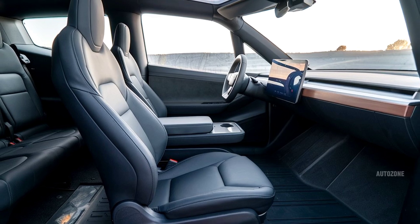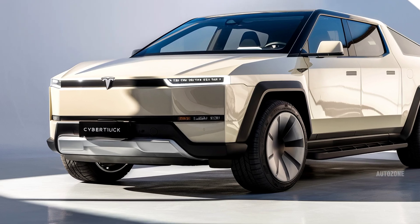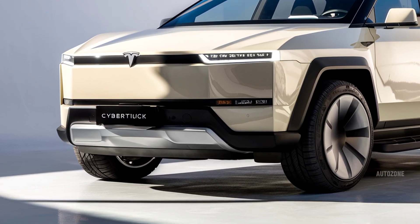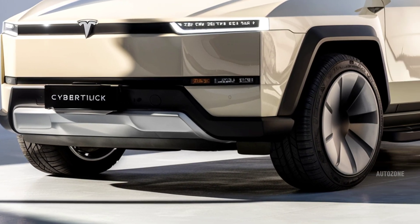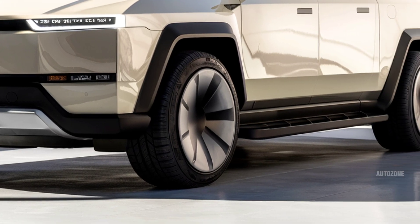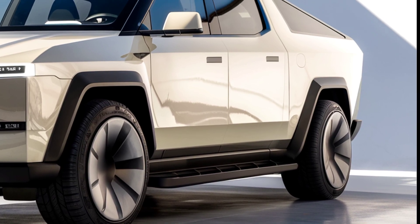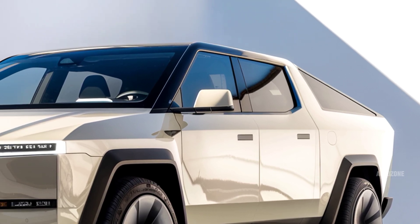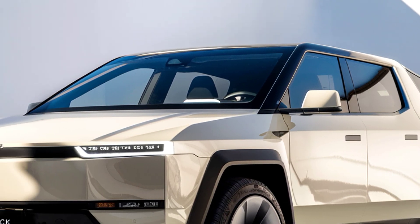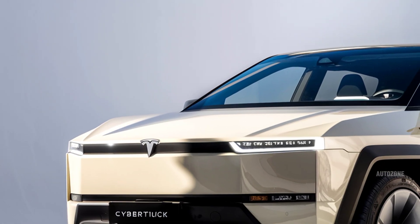In terms of safety and tech, the Cybertruck includes Tesla's latest Autopilot hardware and is compatible with full self-driving software, which continues to improve with over-the-air updates. Standard safety features include automatic emergency braking, lane-keeping assist, blind-spot monitoring, and 360-degree cameras. Visibility is aided by cameras replacing traditional side mirrors, and the massive glass roof adds to the open feel of the cabin.